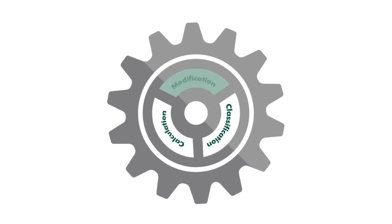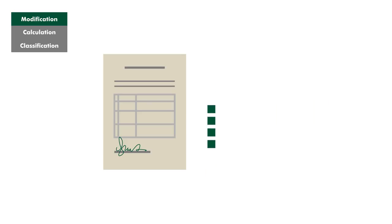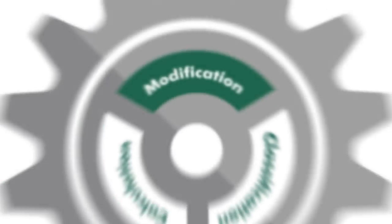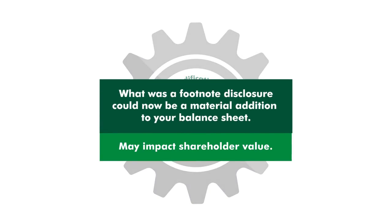And the new complexities around options don't stop there. Currently, when you sign a lease, you simply set it and forget it. Going forward, when a lease is modified, companies will be required to recalculate, record, reconcile, and review future lease events. In all of these areas, what was previously a footnote disclosure could now be a material addition to the balance sheet.